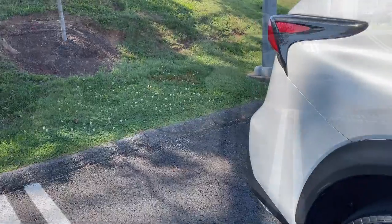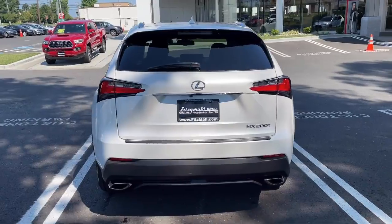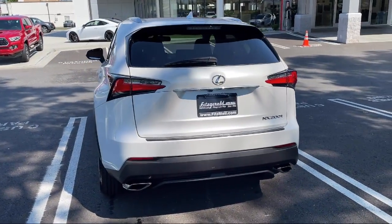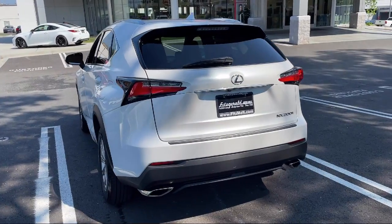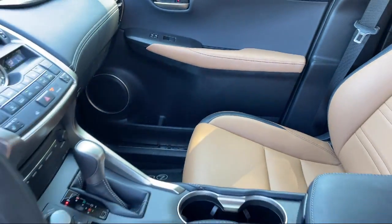It also features steering wheel mounted voice control, voice operated audio system, rear side curtain airbags, Sirius XM satellite radio, multifunction remote proximity entry system, and has less than 45,000 miles on the odometer.